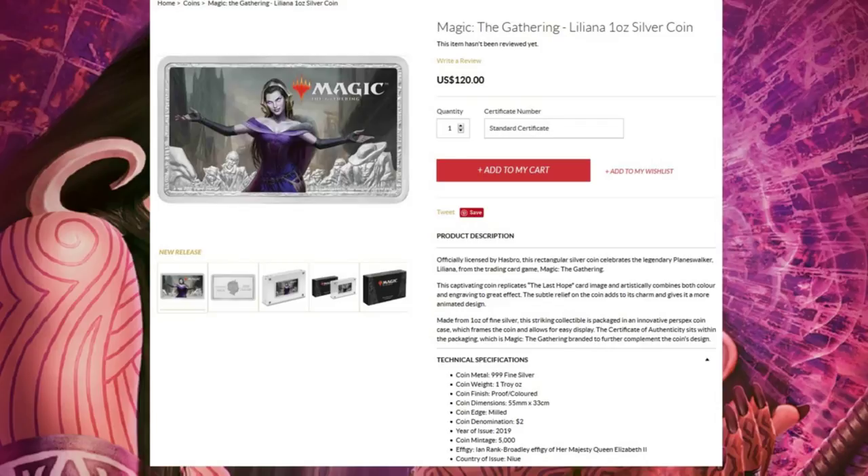New Zealand Mint is the one who mints these, and they're currently asking $120. Remember, this is one ounce of silver — we'll go over how much silver is worth per ounce in just a second. You get a 0.999 fine silver one troy ounce coin with Liliana imprinted on top. Dimensions are 55 millimeters by 33 centimeters — it's pretty small, about the size of two quarters placed side by side.